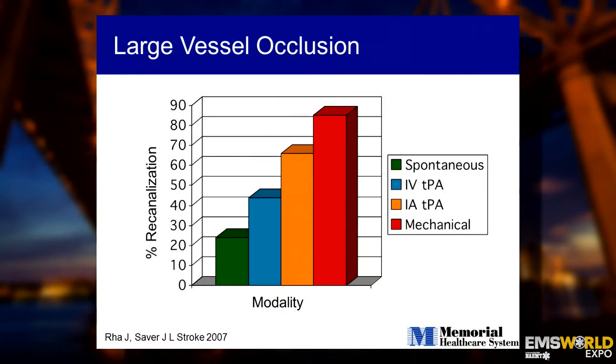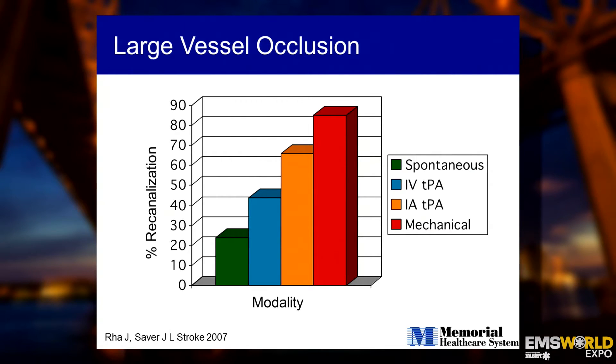If a patient presented with a large vessel occlusion stroke, the therapies were largely limited. You basically admitted that patient, completely paralyzed, to the ICU, then to a nursing home, permanently disabled. Over the last 15 years, we've had evolution of our stroke therapies with devices coming to market starting in 2004 — the Merci corkscrew clot retrieval device, then a vacuum suction-like pump from Penumbra, and then third-generation devices called Stentrivers, which are very effective at removing clots and opening up arteries in the brain.